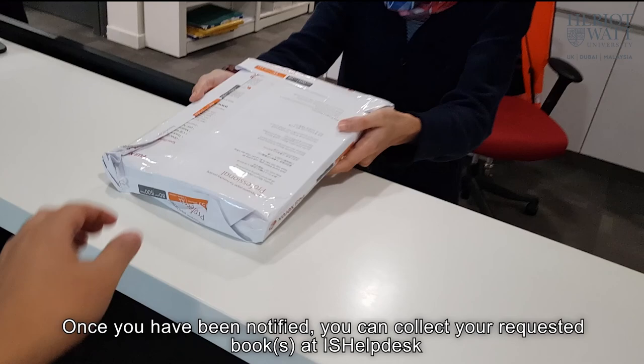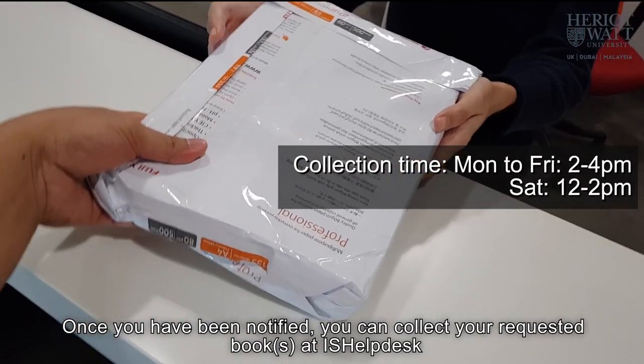You will be notified via email once the requested items are available to collect.